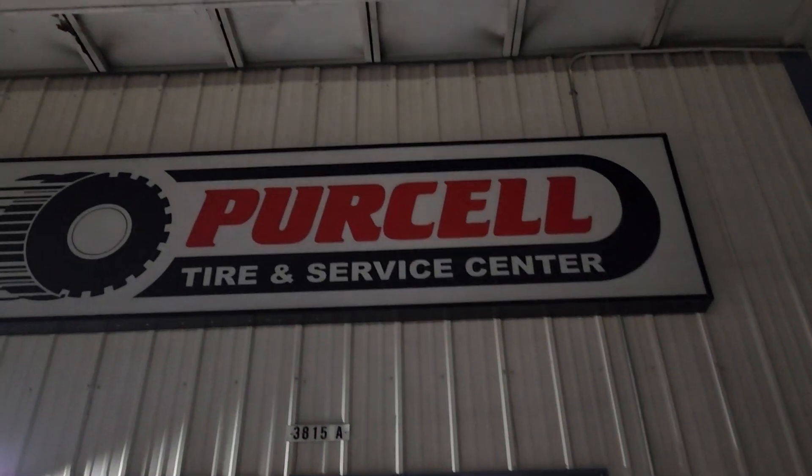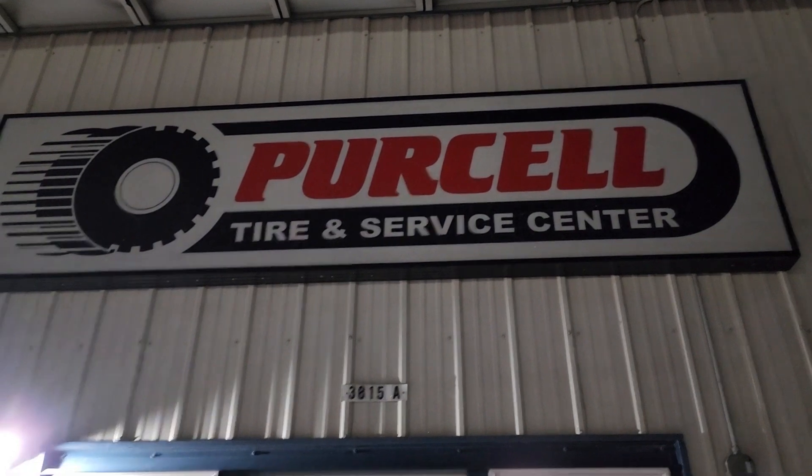I'm here at Purcell Tire and Services. We're going to go over tires today — hopefully we get some good information. So I'm here at Purcell Tire with Richard, the tire man. He's going to talk to us about the different types of tires and what we do up here in Alaska versus other areas.